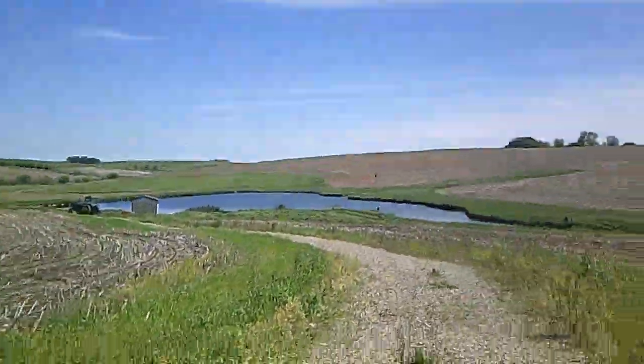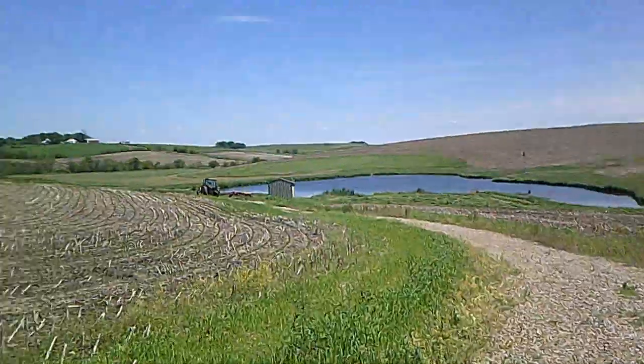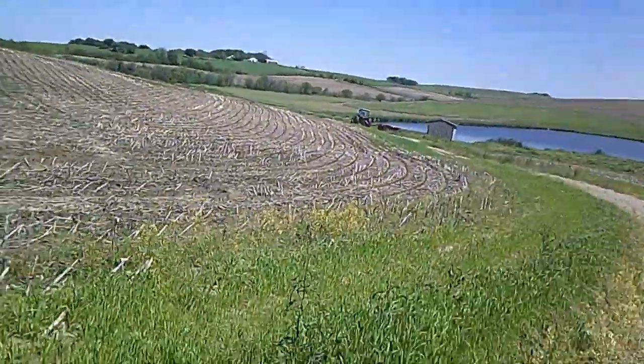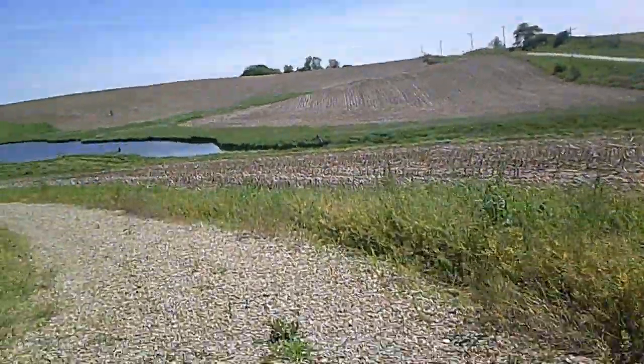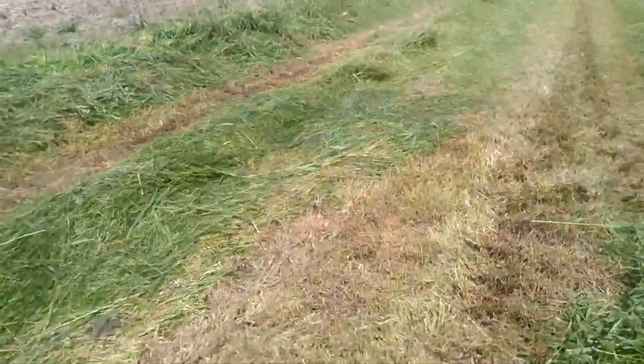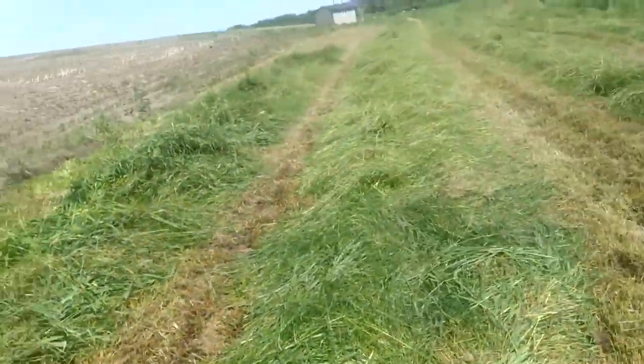All right, there they are. They've got all right there done. I think they might be going across to the other side now — they might have a little bit more to do on this side. The grass was super tall down here. We actually wanted to mow it quite a while ago, so the mowed hay grass is really thick.